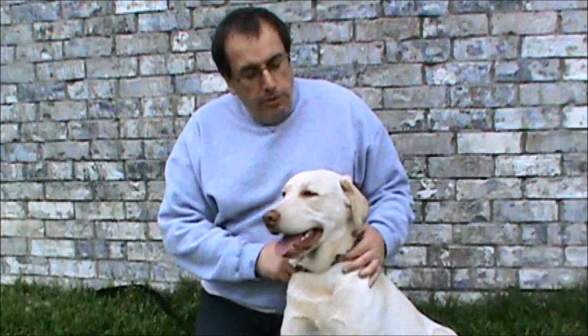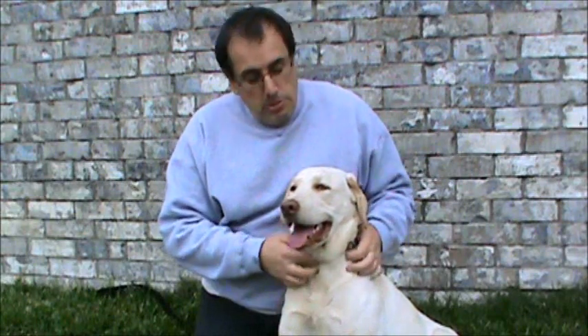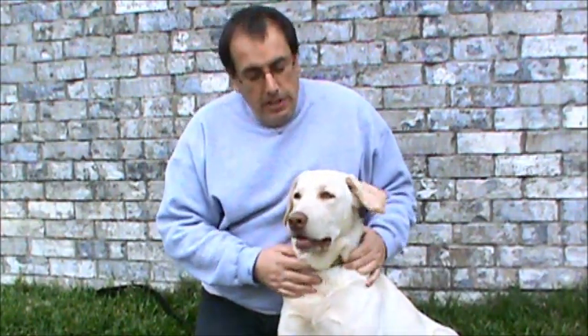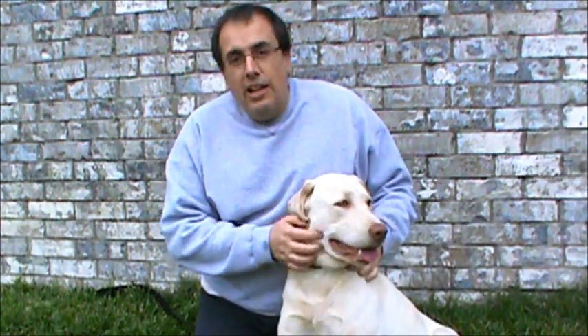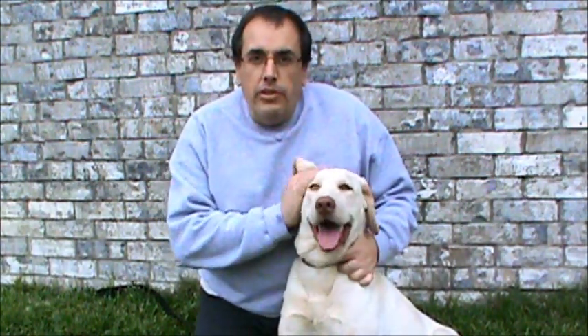Hi, I'm Tom, and I'm here with this beautiful seven-month-old yellow Labrador retriever named Dakota for adoption. In this adoption video, we want to show you just how sweet, gentle, and stable Dakota is, and how well he gets along with other dogs.